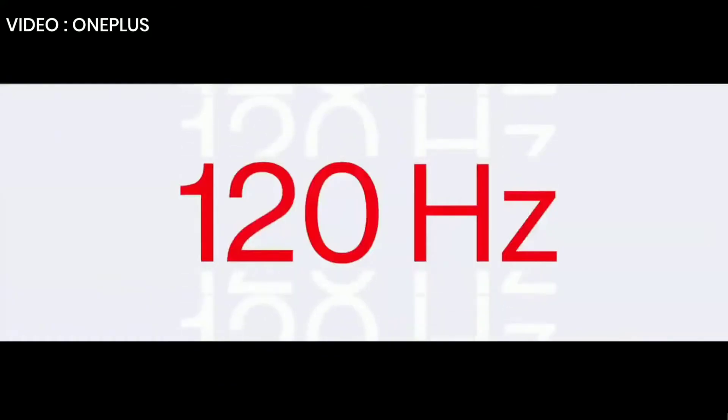120 hertz — that's the refresh rate of the OnePlus 8 Pro. In very simple terms, that just means the display refreshes two times faster than a 60 hertz display. But in reality, it feels infinitely smoother.